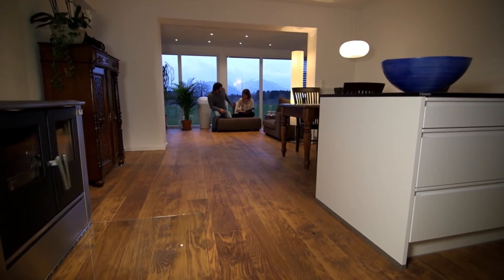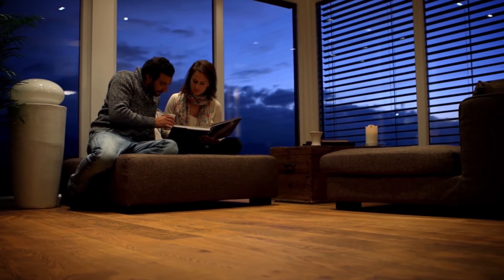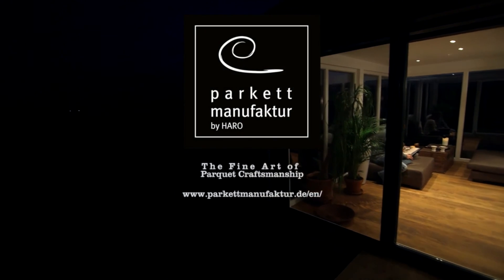At home at last. For us, that's real quality of life.